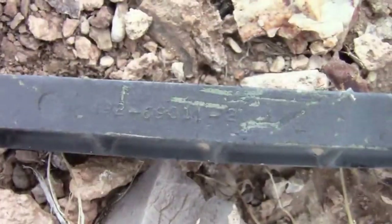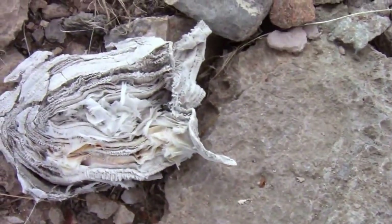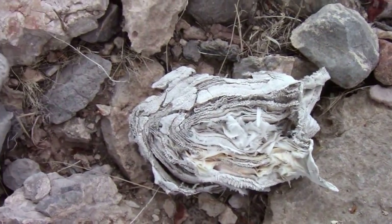That might be from parachute material — from a parachute. I don't know that for a fact. It could be the drag chute too.